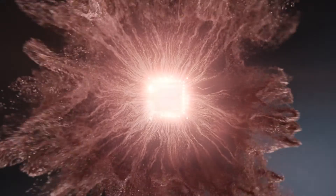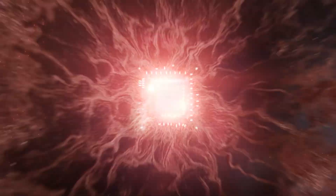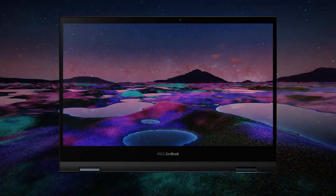The 2020 ZenBook Flip S receives a visual makeover giving it the same elegant, luxurious design as our premium ZenBook S. And display wise, we're going all out with a 4K OLED panel.